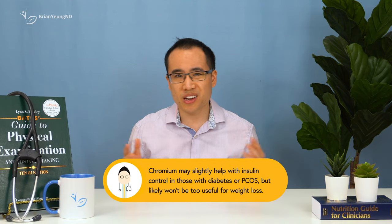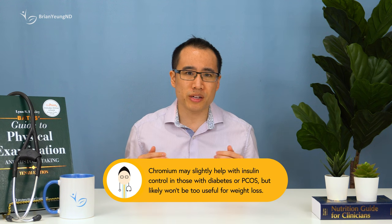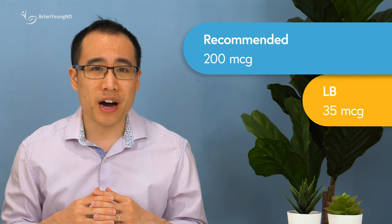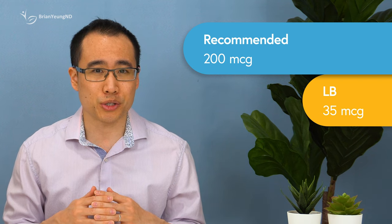Chromium. Research looking at chromium for weight loss is not clear. It might be helpful for those with insulin resistance issues, like those with diabetes or PCOS, but even in those cases the amount of weight lost is modest at best, with around 1 pound lost over a few months. Unfortunately, those studies use around 200 micrograms per day. Lean Bean provides only 35 micrograms, so we're about 5 to 6 times too short.